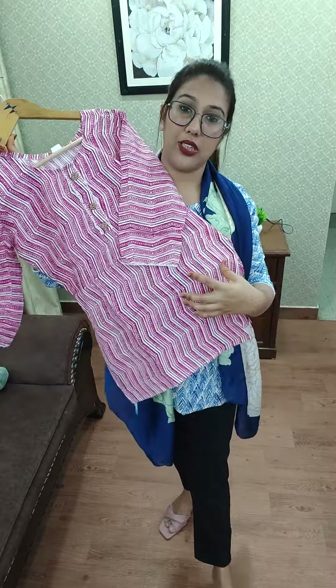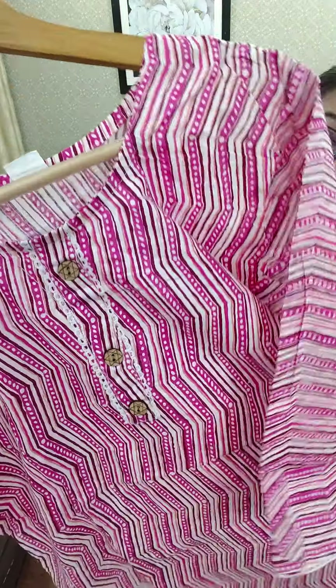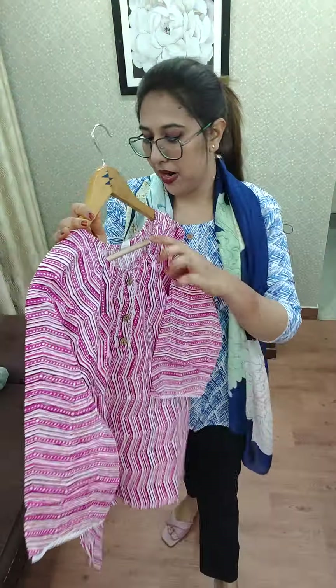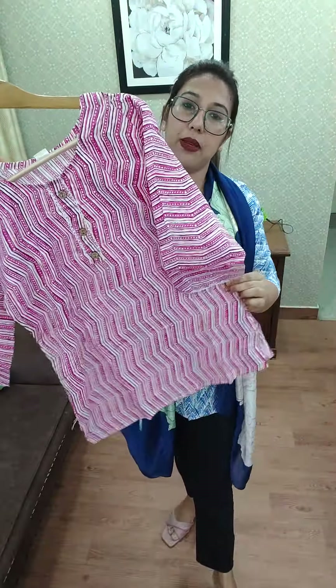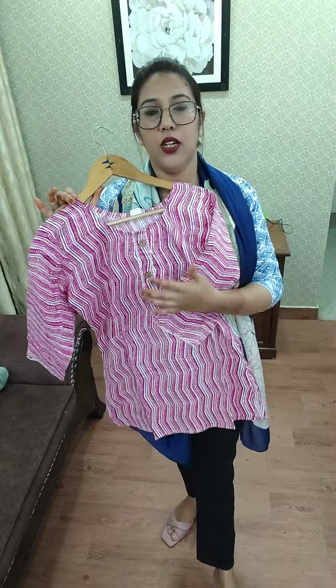You can stock them up and wear them in summer — it's very comfortable, cotton, skin-friendly. This is going in medium, large, XL, and double XL. Super pretty color, only for 199. In one shipment you can easily cover 10 to 11 pieces easily.